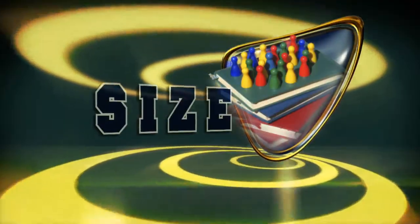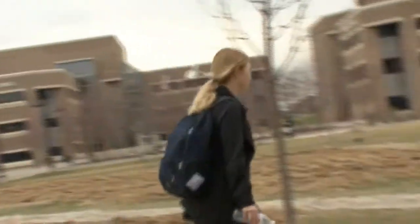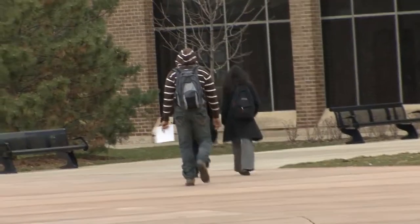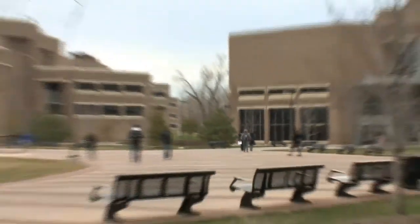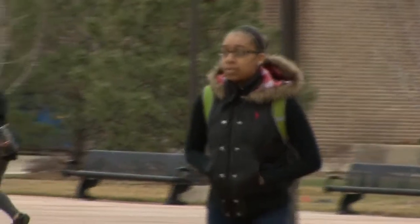CSU enrolls over 7,300 students, about two-thirds of whom come from the Chicago metropolitan area. Students also hail from several states and foreign countries. Plus, 70% of the student body is female.